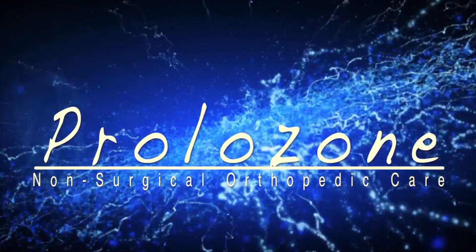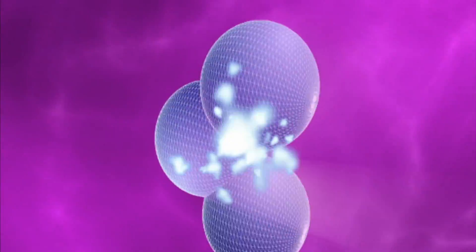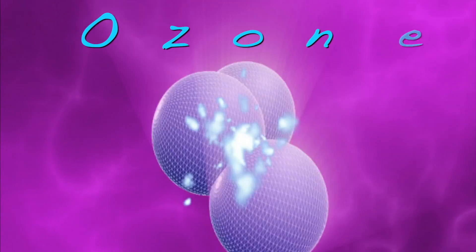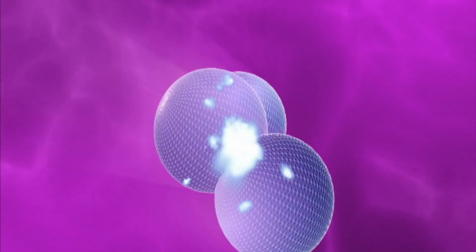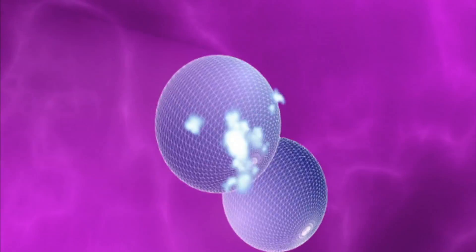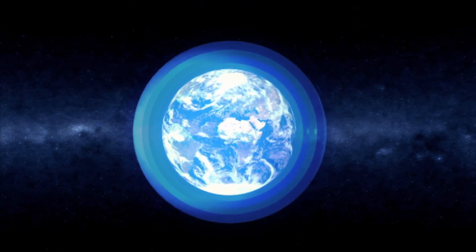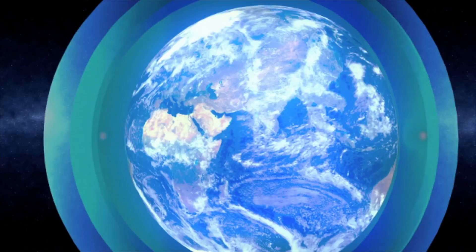Prolozone. Ozone is truly an amazing molecule. Here it is shown as three oxygen molecules which are fused together. This happens only in special circumstances and is not stable in the lower atmosphere.